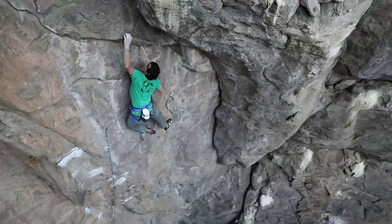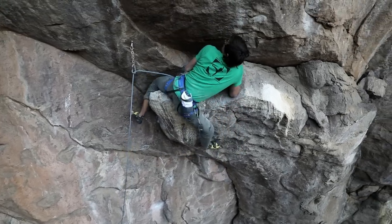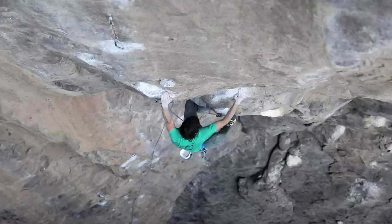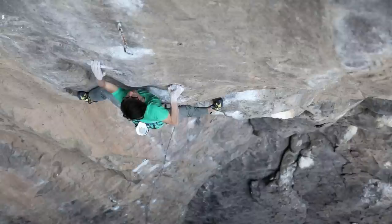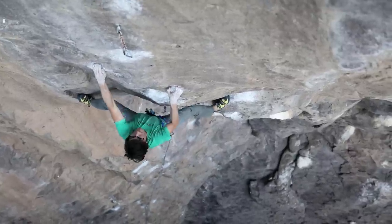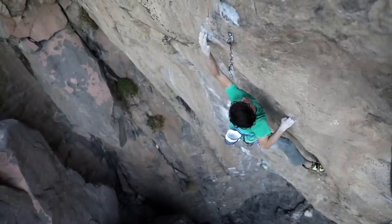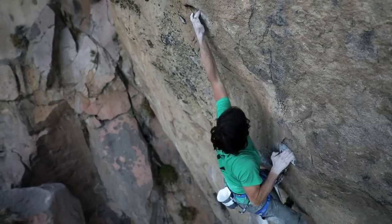You climb some easier climbing to a sit-down ledge and then just out this beautiful, steep, steep headwall with a lot of big powerful moves right at the end. It's really cool because you feel super exposed on this headwall, and looking out here at the top of the China Wall above the river, it almost seems like the highest part in the gorge in a way.